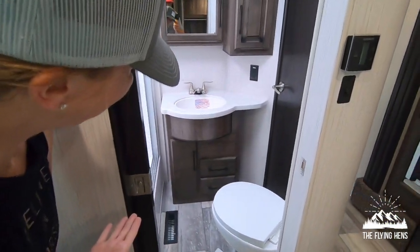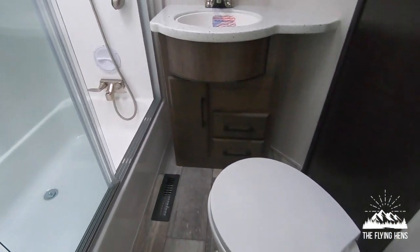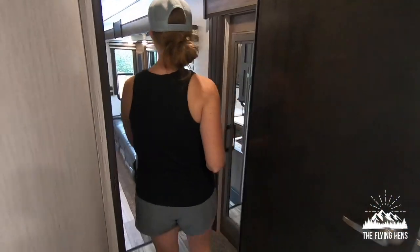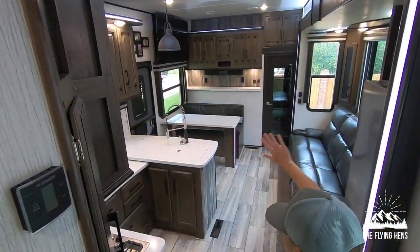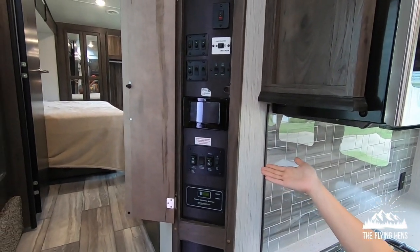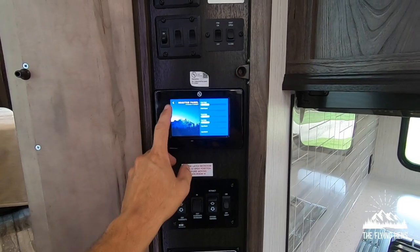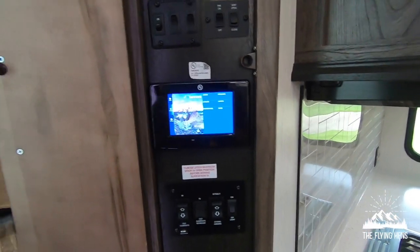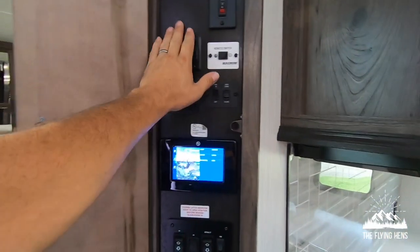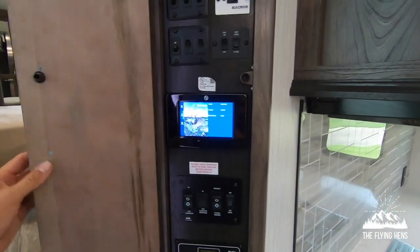And then this is the bathroom. Now we're going to go out again. This is the systems panel — this is the digital panel that gives you all your tank levels, and you can control your generator, turn it on from inside the RV. You can control all your slide-outs, your auto-leveling, your awnings, and everything right here. There are also manual overrides for the slide-outs and awnings, not just through the digital system.